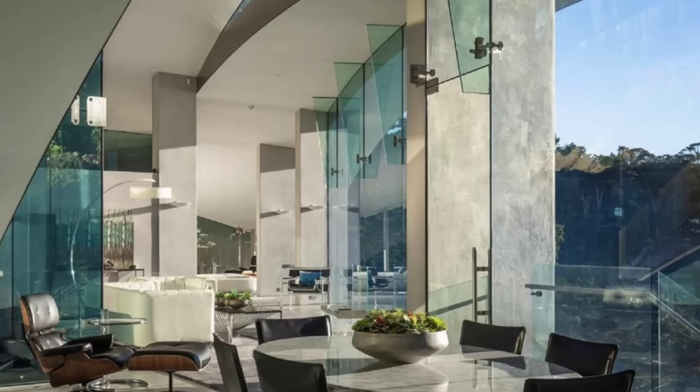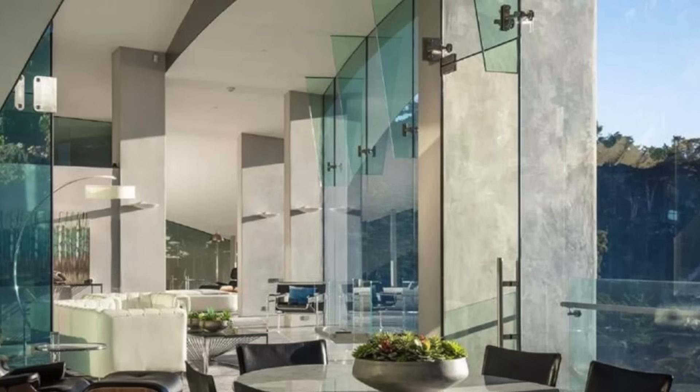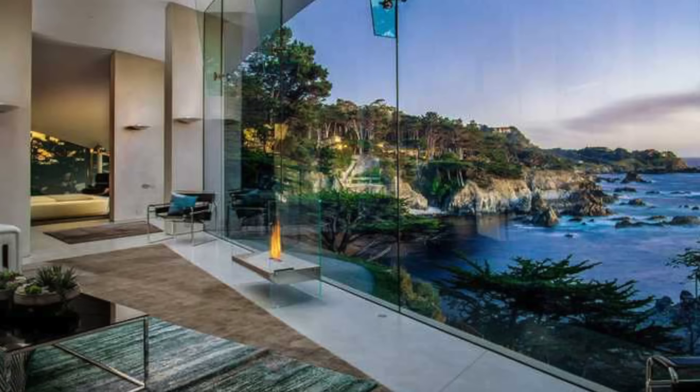Inside, there are free-flowing living areas, three bedrooms, and three bathrooms, each with a wall of glass, sweeping ceilings, and concrete steel pillars that break up the floor plan. Savvy TV fans might recognize the distinctive dwelling from HBO's award-winning drama Big Little Lies, which stars Reese Witherspoon and Nicole Kidman, to name a few.